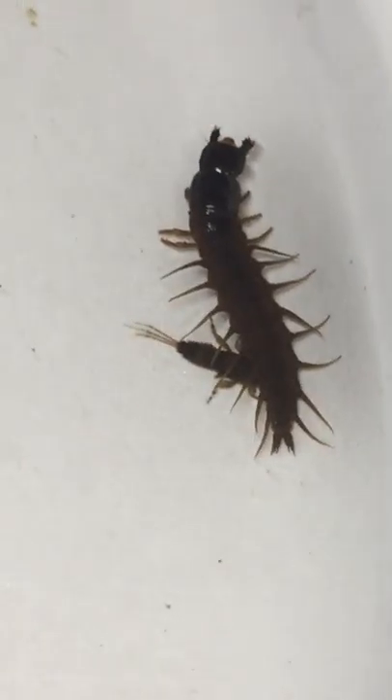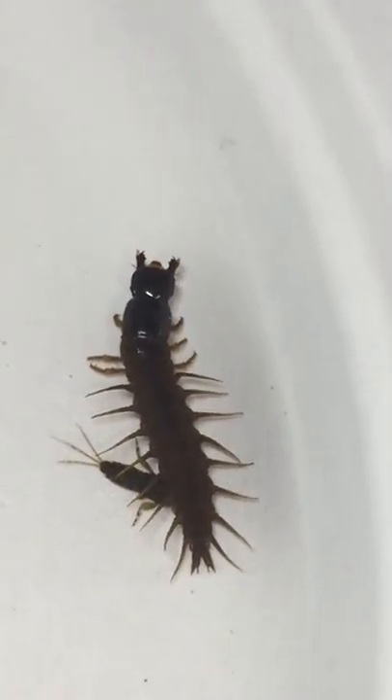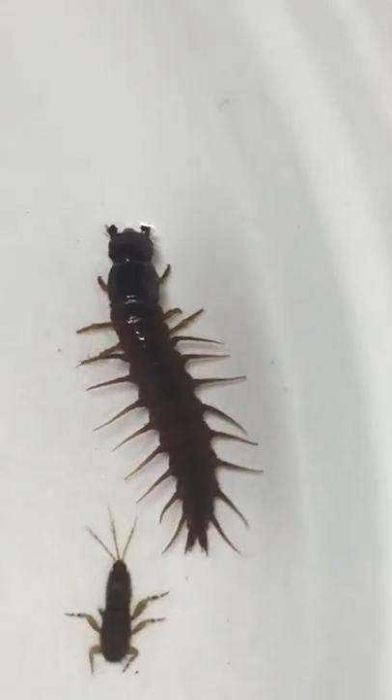We have a helgramite here — big guy. Any smallmouth angler definitely knows what that is. It hatches into a dobsonfly. It's got these big pinchers on the front, and it kind of attacks all the other nymphs on the plate here.